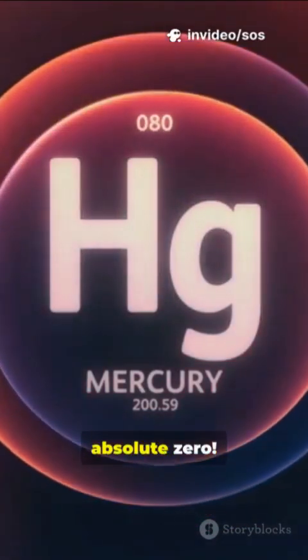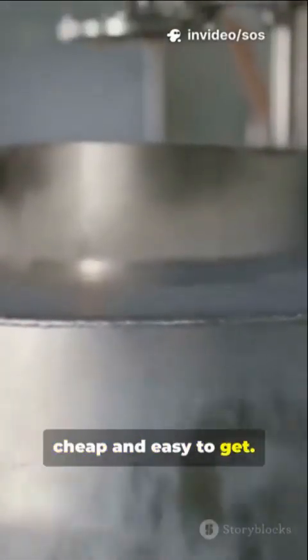That's almost absolute zero. High-temperature superconductors discovered in the 1980s are the rock stars. They work at minus 196 degrees Celsius, which is the temperature of liquid nitrogen. Liquid nitrogen is actually pretty cheap and easy to get.